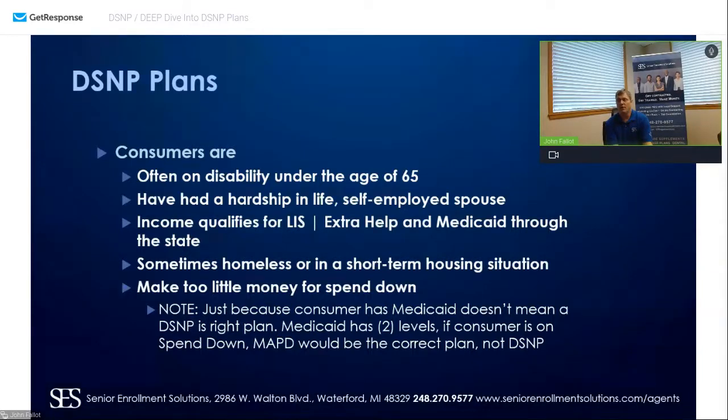They have a hardship in life — an auto accident, fell off a roof, whatever the case may be. Their income qualifies them for low income subsidy, extra help, and Medicaid through the state. Maybe they're over 65 and had a self-employed spouse who was cash under the table and never claimed anything on their FICA. Then he passes away and they don't have enough credits, or their income is low enough that they qualify for Medicaid because Harold passed away and there's no Social Security. That does happen from time to time.